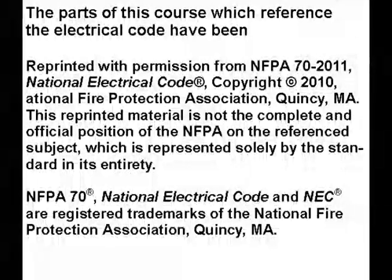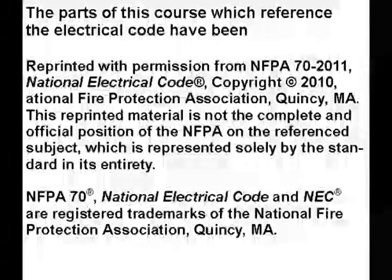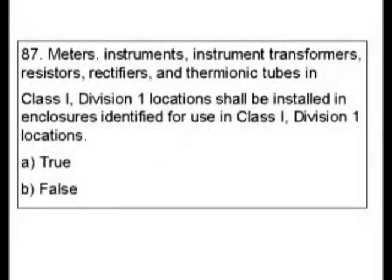Question 87: Meters, instruments, instrument transformers, resistors, rectifiers, and thermionic tubes in Class 1 Division 1 locations shall be installed in enclosures identified for use in Class 1 Division 1 locations. Is that true or false? When dealing with hazardous material questions, I like to go straight to the equipment.